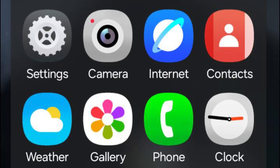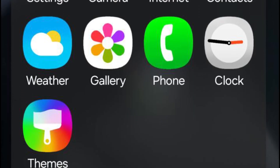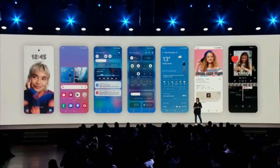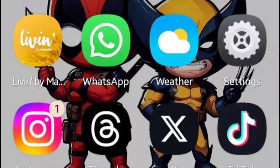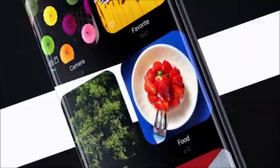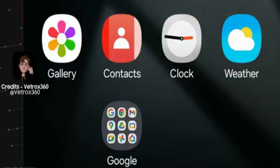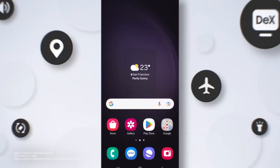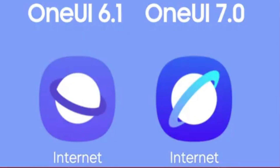These features consist of new system icons, an updated background interface, a control area at the bottom of the lock screen, and revised lock screen app shortcuts. There will be brand new icons that are more colorful and easier to distinguish. For example, the Contacts app will be orange and Samsung Internet will be blue — a change from One UI 6, where both icons had a similar purple shade.